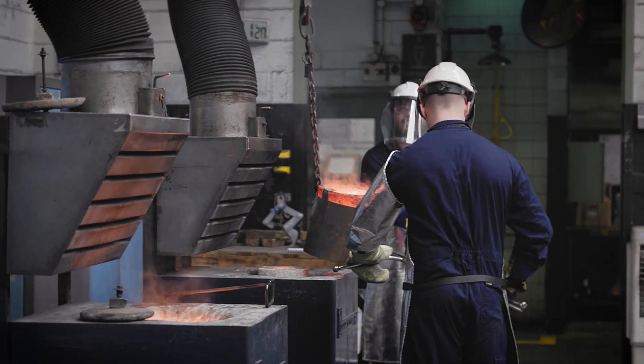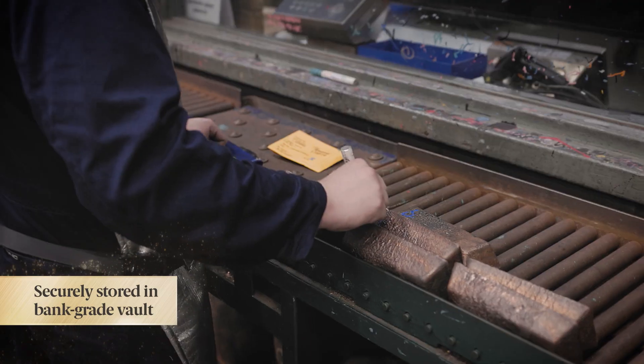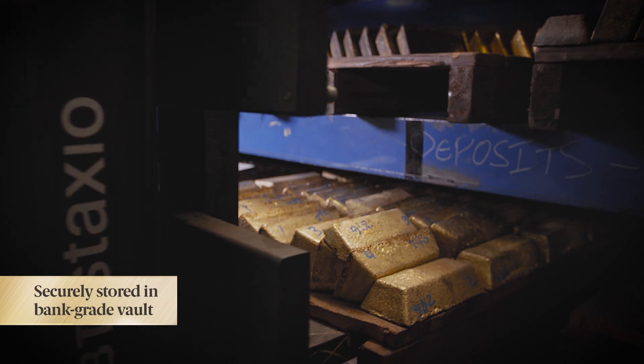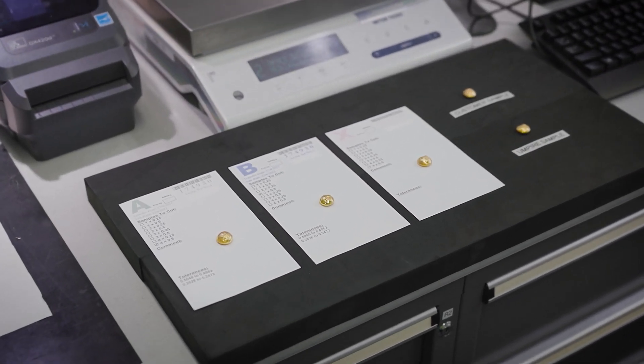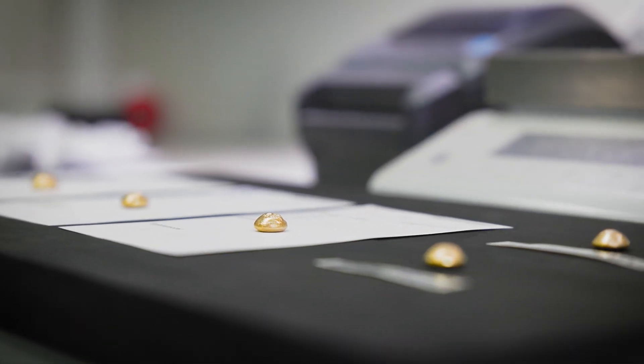And the remaining Dore? That's poured into bars which are kept safe and secure in the Mint's central bank-grade vault until the refining process begins. All together, there are five samples taken — three are sent to the lab, and two are retained for independent customer and umpire analysis.